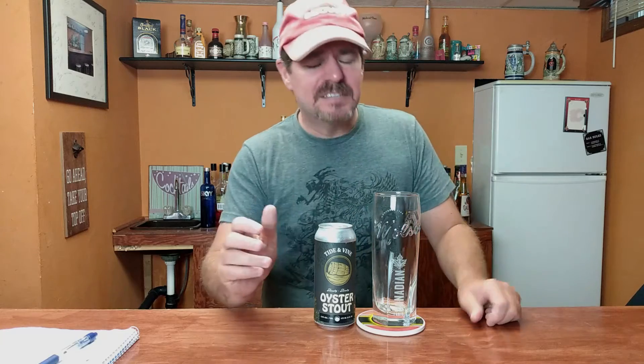Hey everybody, welcome back to another episode of Shane's Craft Beer Review. Going to try something a little bit different today. As I'm recording this it's the middle of summer — I don't know how many weeks it'll be till you guys get this, it'll probably still be summer. Today we're going to try a stout. I don't normally try stouts in the summer; I save them more for fall and winter, that's when I really enjoy them. Today we're going to try the oyster stout from the Cayman Kettle Brew Works.